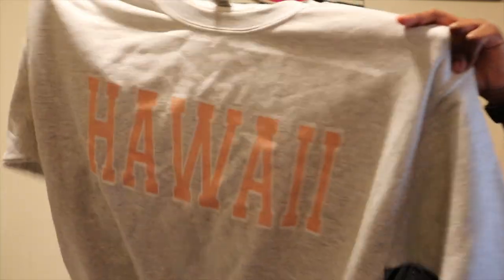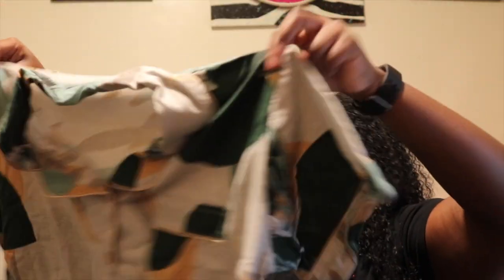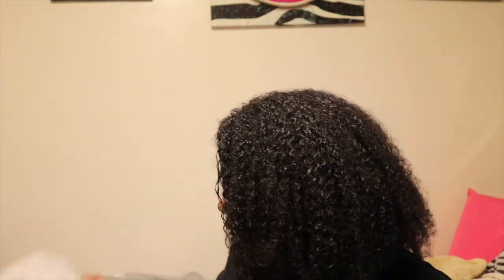This sweatshirt from Etsy just says Hawaii on it and it is so cute. I can totally see myself wearing this on the plane. And the last clothing thing from Shein is my pajamas — it's a botanical short set with little plants on it in like an oatmeal creamy color. I usually just wear oversized t-shirts to bed, but I wanted to try something new and get a short set. So I did.